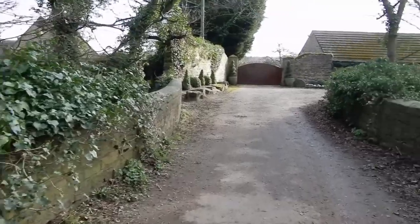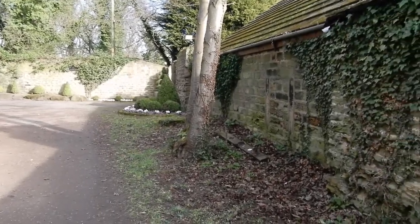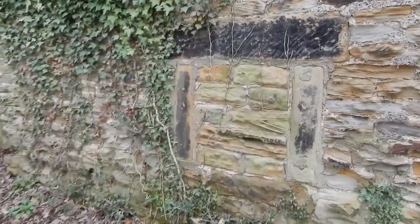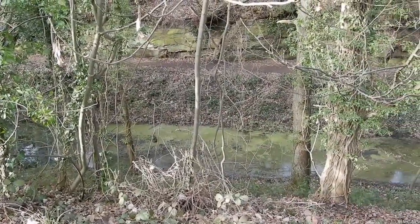We have to cross the next canal bridge to continue to follow the wall. We now pass a cottage that is actually built into the wall itself. I'm not sure what function this building served, but it presumably had some role in the management of the Walton Hall estate. To our right, we can still see the canal at this point, still running parallel to the wall itself.